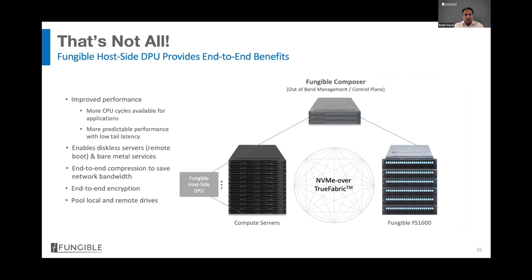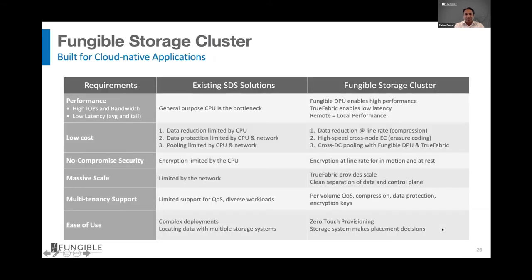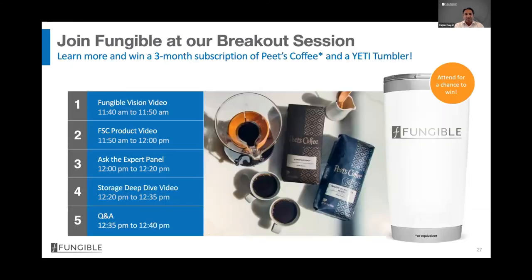With S1 in a PCIe form factor inside servers, there is an end-to-end advantage: compression can be done on the host side inline without latency impact, saving network bandwidth, and end-to-end encryption provides full security from application to storage. The solution is not only high performance, low cost, and always secure — it also scales linearly with performance. I invite all of you to join us at the breakout session, where colleagues will join me to answer further questions. Thank you.